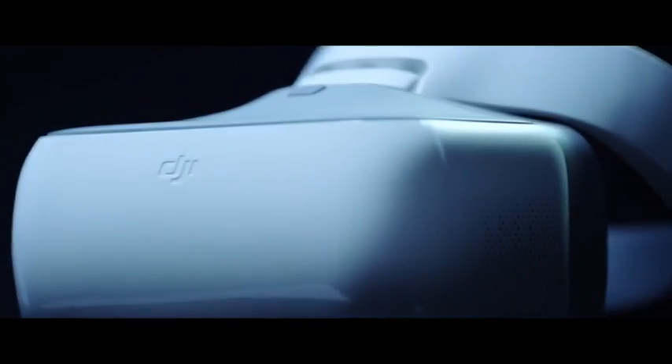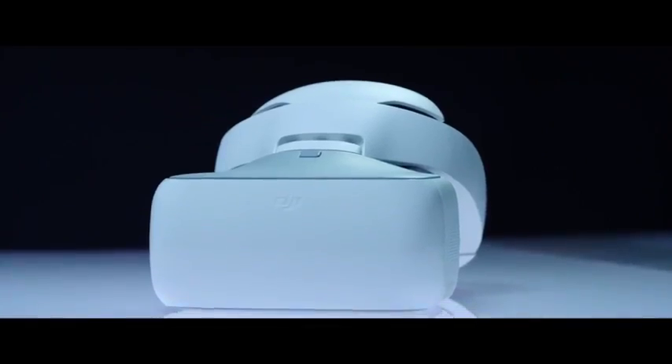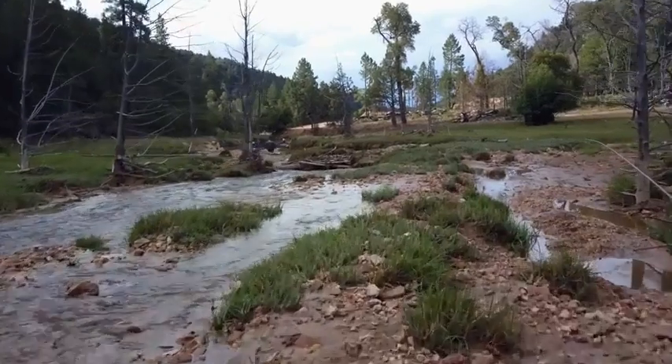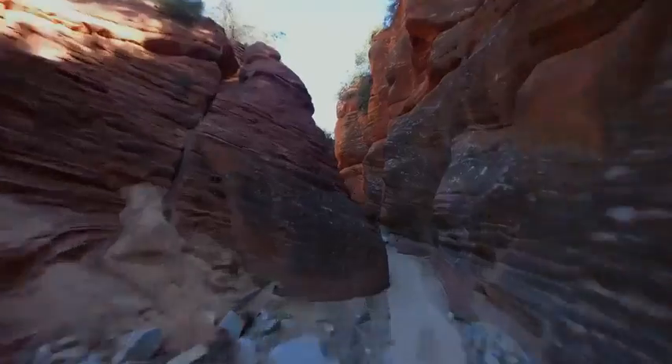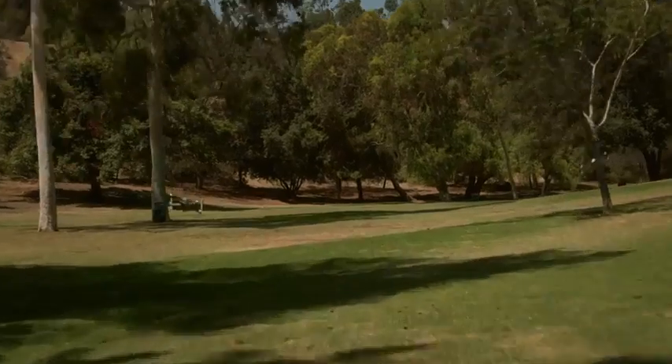Then there's the new DJI Goggles — strap these on to really feel like you're flying. Combine them with Sport Mode to get your pulse pumping while you fly at an incredible 40 miles per hour.